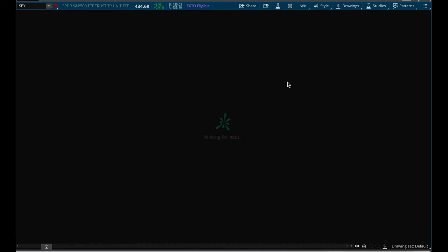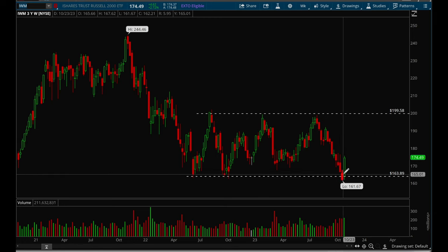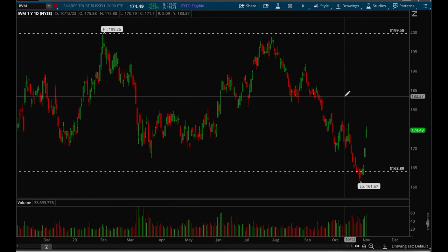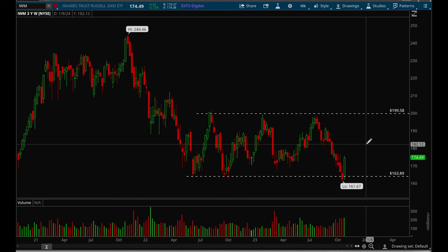Let's take a look at IWM too. Russell had a very nice bounce — it looked like it was about to break down completely, but very strong back rally. On the daily chart, two gap-ups in a row, which you don't see that often. That speaks a lot to the strength in the current market. A lot of the small-cap names have been gapping up on earnings, which is one reason we had such a strong rally.